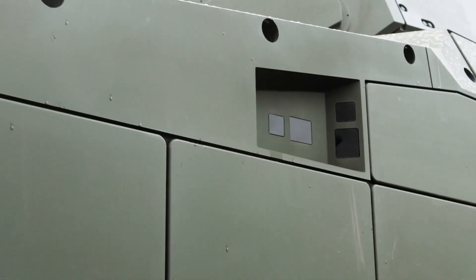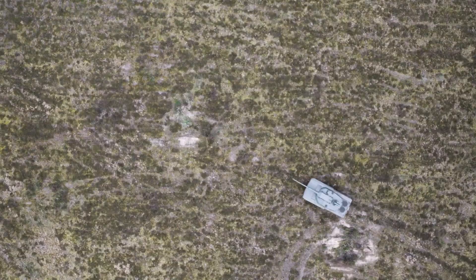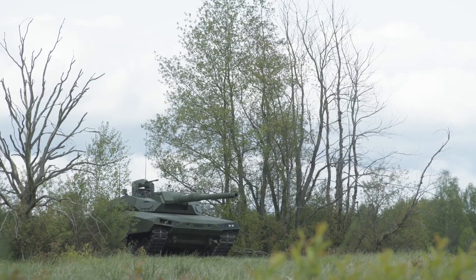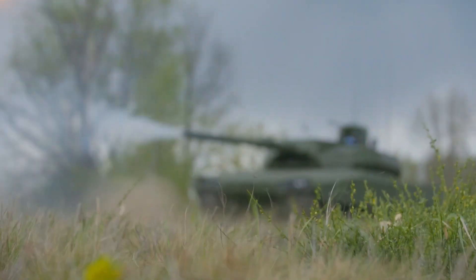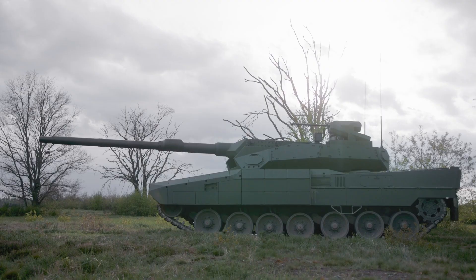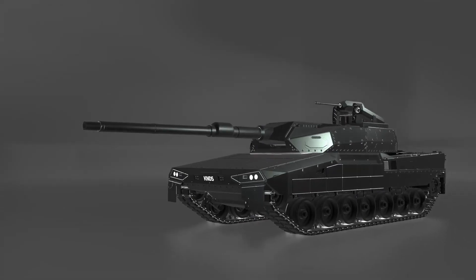The Arc 3.0 turret is fully autonomous and has two pivot points, keeping the gun level with the chassis and reducing vulnerability by 30%. This tank features a high-speed automatic loader that can fire three shells in 10 seconds, and also includes a remotely operated battle station with a 30mm cannon and a missile system for long-range combat.